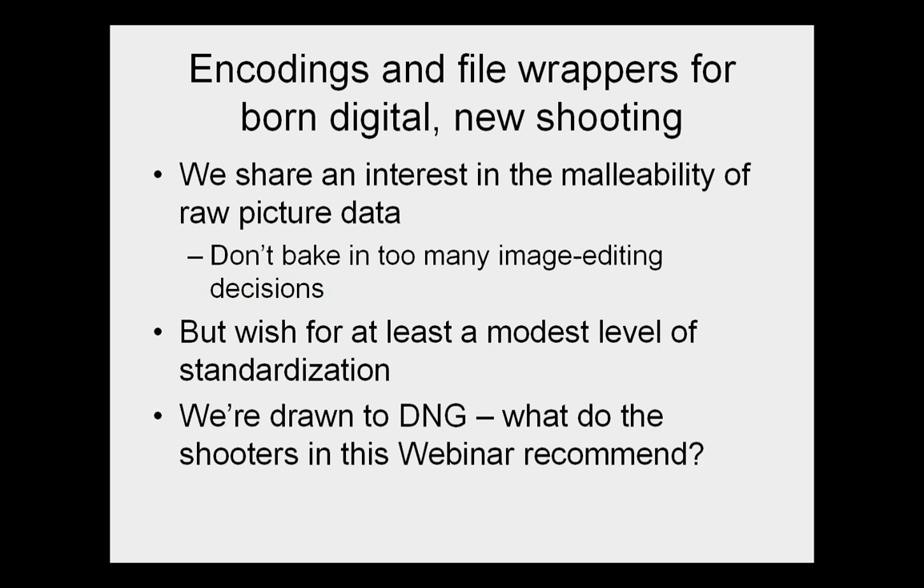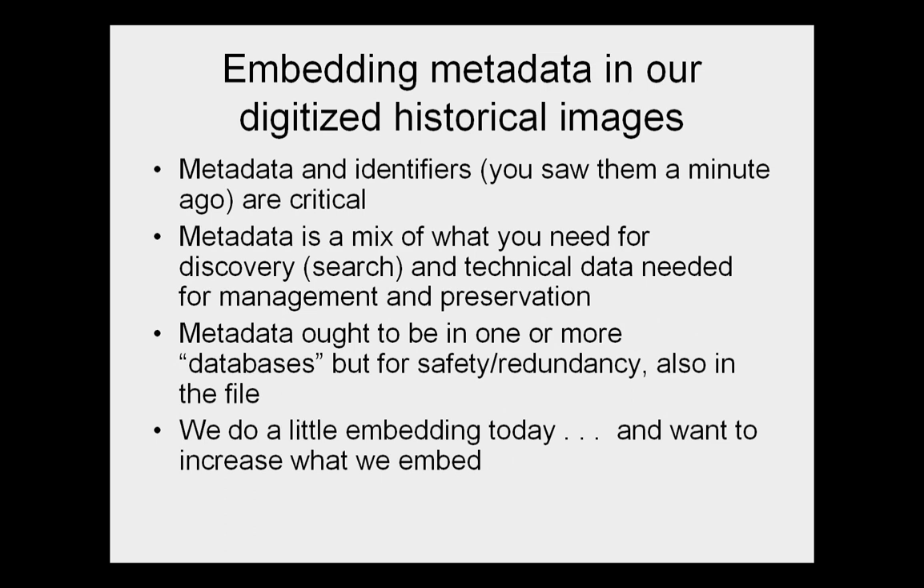For born-digital content — where people are out doing new shooting like Pete Souza — we don't have as much experience with archiving. We share an interest in keeping picture data in a raw or malleable state; it's really helpful if you're going to reuse things not to bake in too many editing decisions. Most raw formats that come out of the camera are proprietary, so we're attracted to the Adobe DNG, or Digital Negative, format. But if there are shooters in this webinar, I'd be curious to hear what you think.